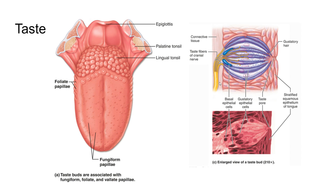Taste is very similar to this, except it happens on your tongue in organs called taste buds. You have taste buds in your palate and a couple of other places, but primarily they are found on the tongue — about 10,000 or so taste buds are found on the tongue.